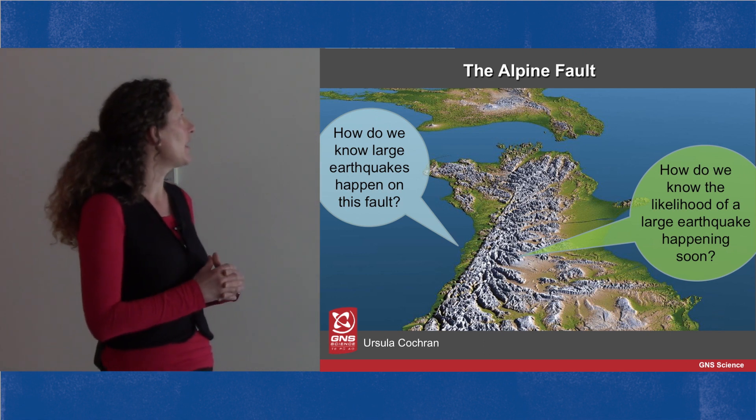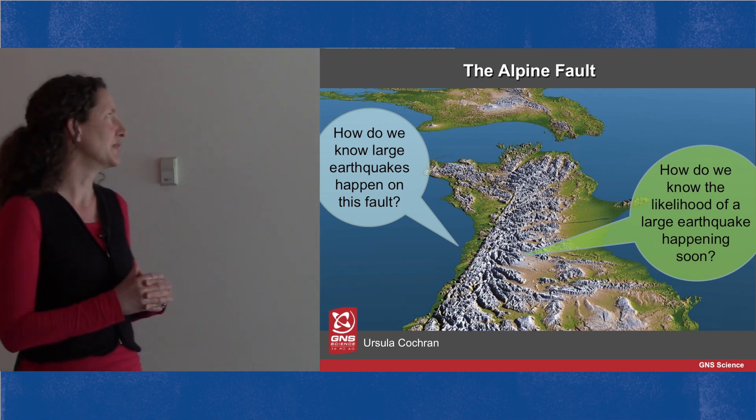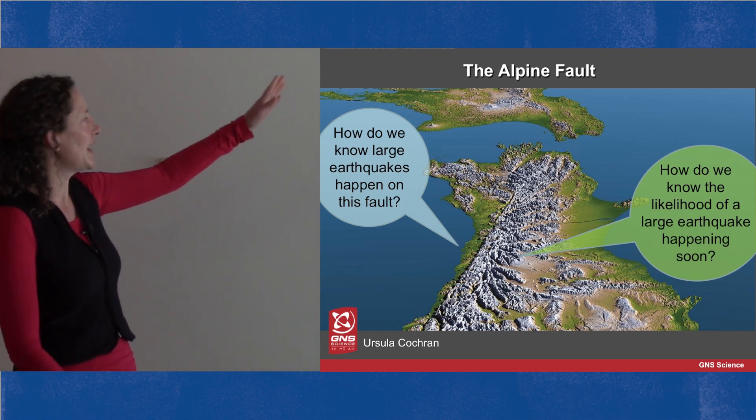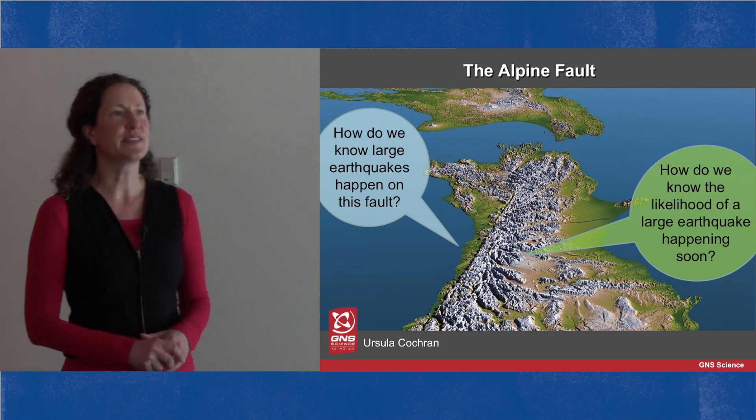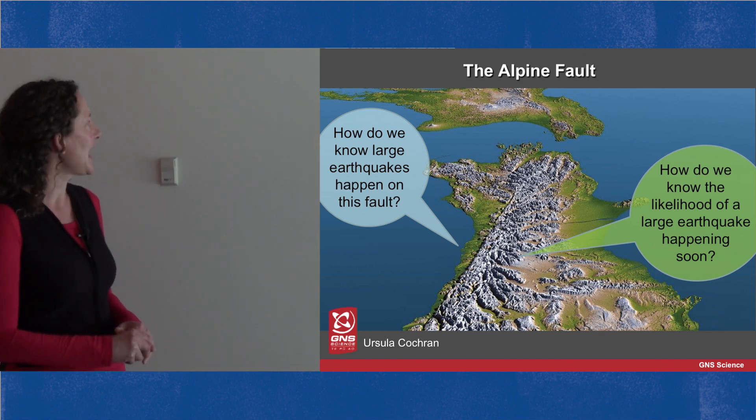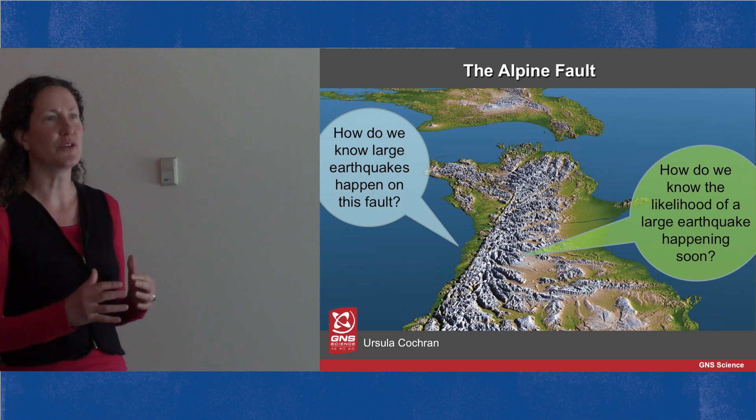Right here on the slide you can see the first clue. This long straight line that runs up the South Island of New Zealand is the Alpine Fault, and that is actually a break in the earth's crust.